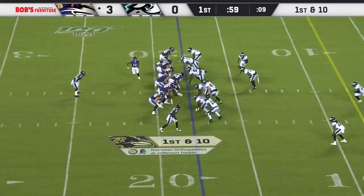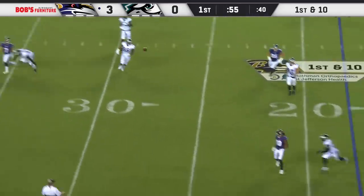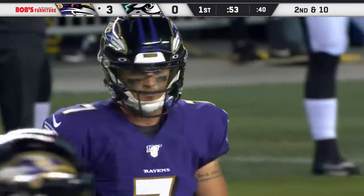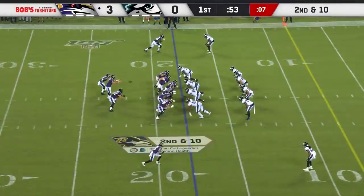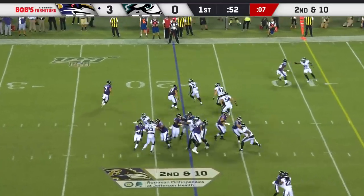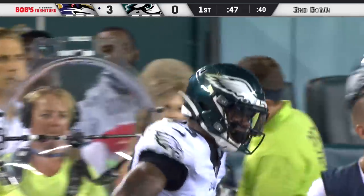First down now from the 18. McSorley, with a big rush coming, throws it away — Moore was in motion and very well covered. He ran a two-back offense so they could get some reps against that; they haven't seen a whole lot of it, but it's a look they are going to see during the course of the year.